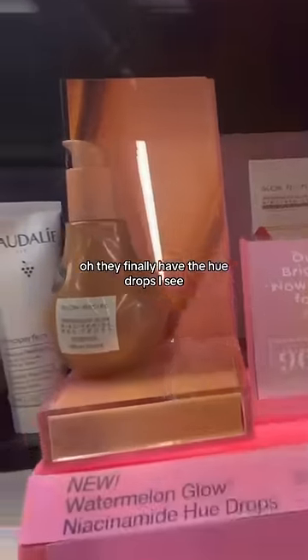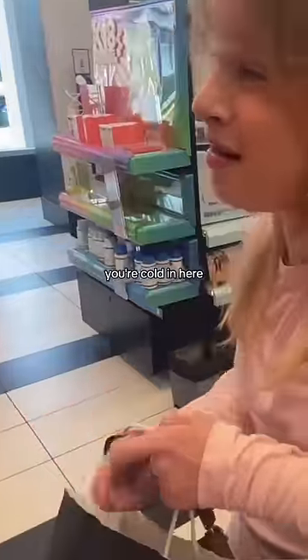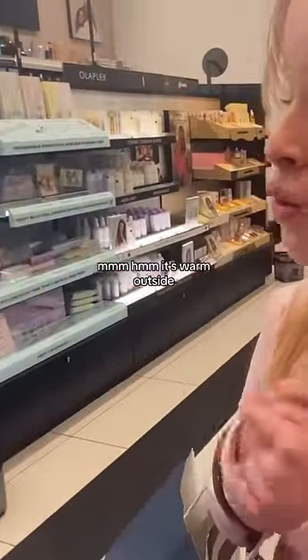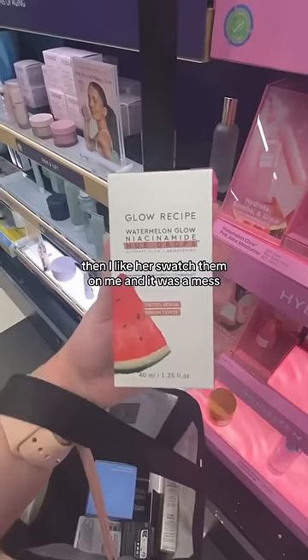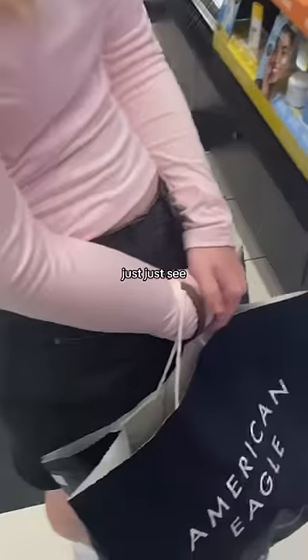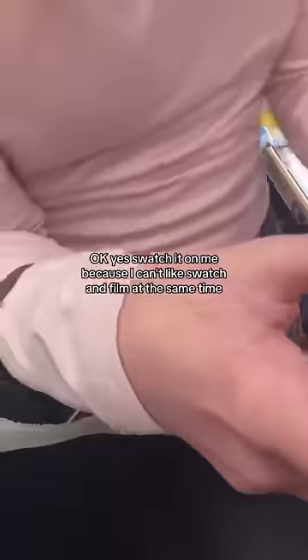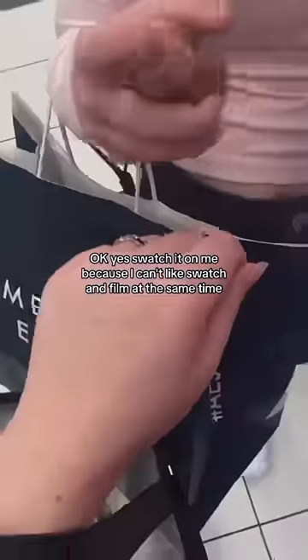Oh, they finally have the Hue Drops! It's so cold in here. It's warm outside. I tried to swatch them on me and it was a mess — so can I swatch it on you? I don't know how to swatch and film at the same time. Yeah, swatch it on me.